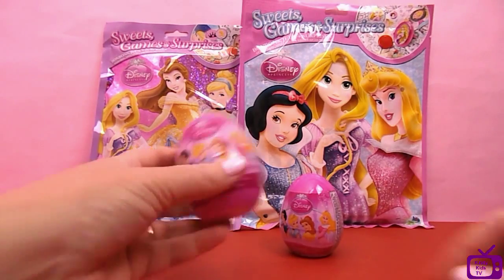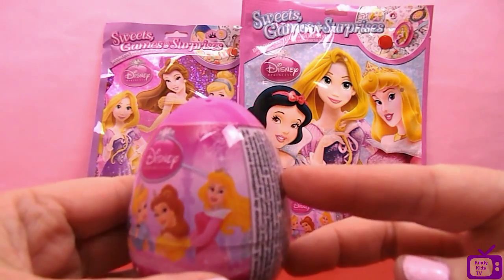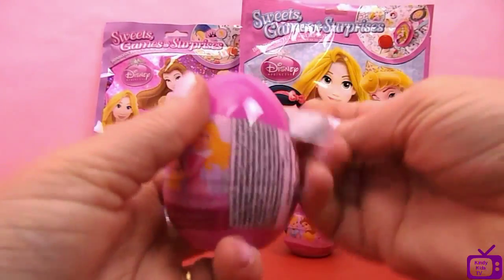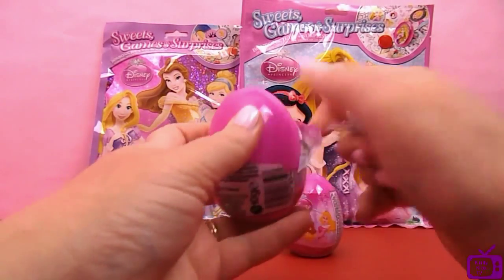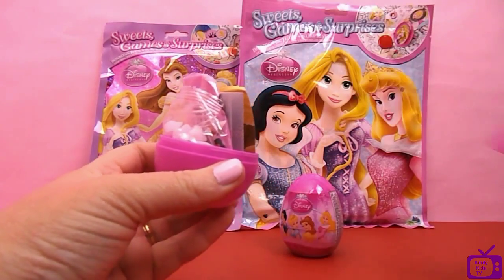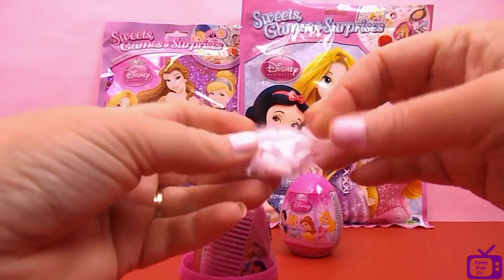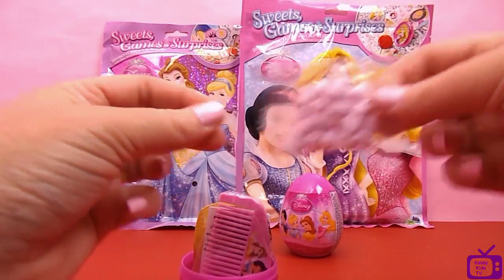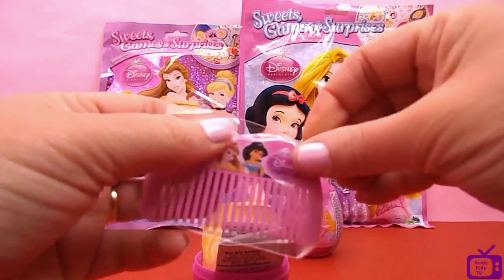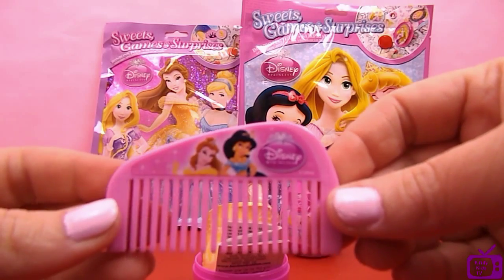Let's start with the little tiny surprise eggs. They've got the princesses on the front there. Let's get into these little eggs. I wonder what we'll find today. We have some heart shaped candy. We have a really pretty comb - let's have a look at that.